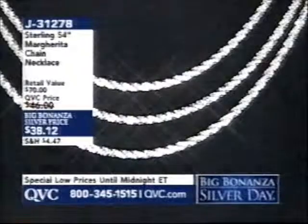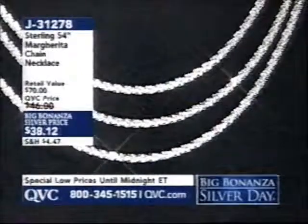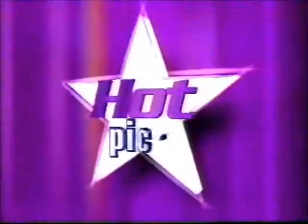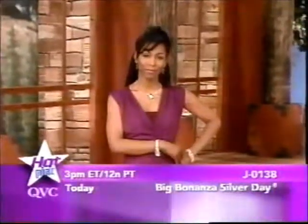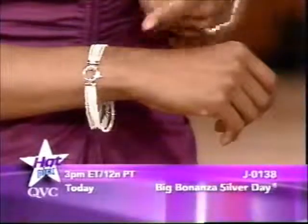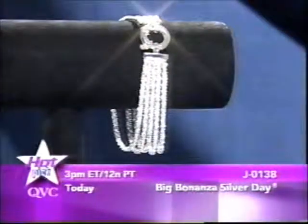The 54-inch margarita chain necklace sold out when it debuted during the Creed event — it's back today, under $40, item number J31278. Coming up this afternoon, Lisa Mason joins from 3 until 6 p.m. Eastern. She has a multi-strand margarita bracelet to complement the necklace — brand new today, available only at that big bonanza silver price. J0138 is your item number, coming up with Lisa Mason at 3 p.m.